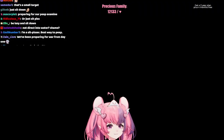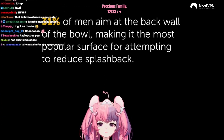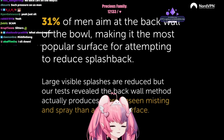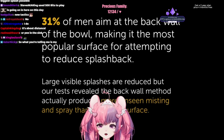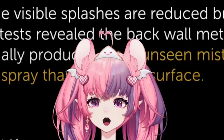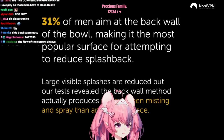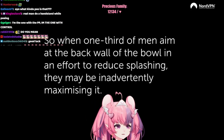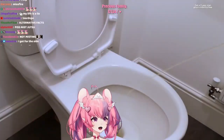Or sit down. 31% of men aim at the back wall of the bowl, making it the most popular surface for attempting to reduce splashback. Large visible splashes are reduced, but our test revealed that the back wall method actually produces more unseen misting and spray than any other surface. When one-third of men aim at the back wall of the bowl in an effort to reduce splashing, they may be in adversity maximizing.